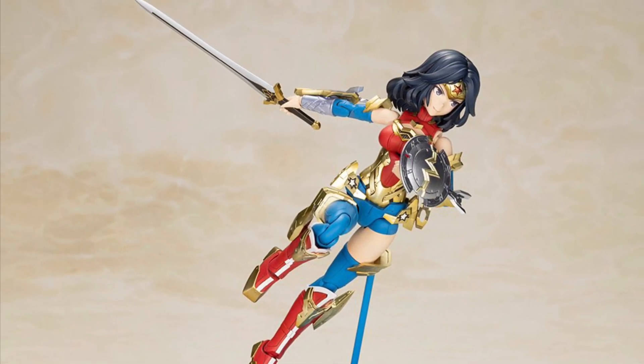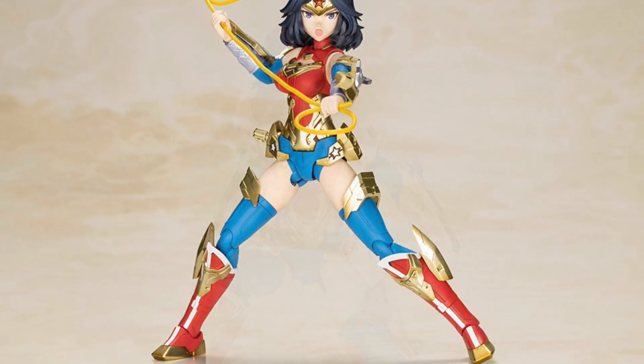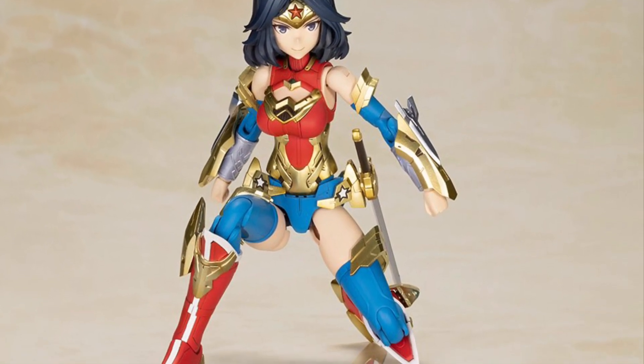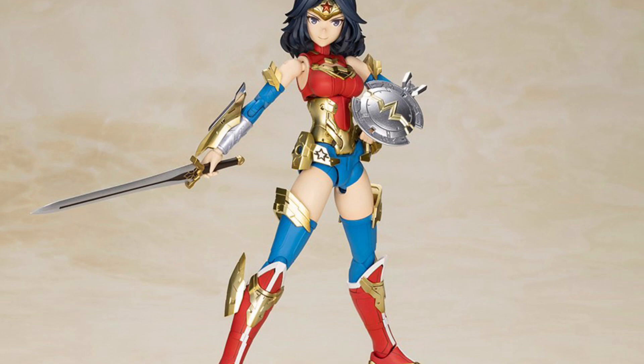Now, it is a model kit. I haven't seen any reviews on it yet, but if you do have this one in your possession, drop a comment below. Let us know your honest review and opinion on it. Does it come out looking like what you see here in the promo photos, and is it worth getting?